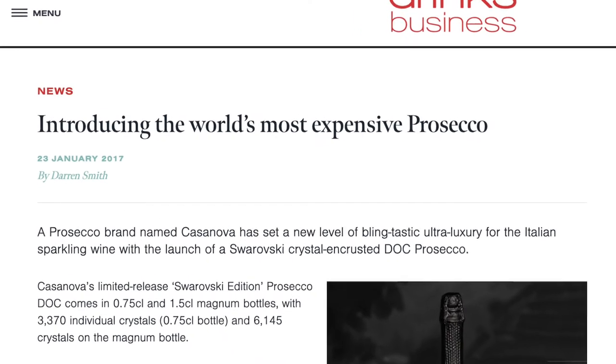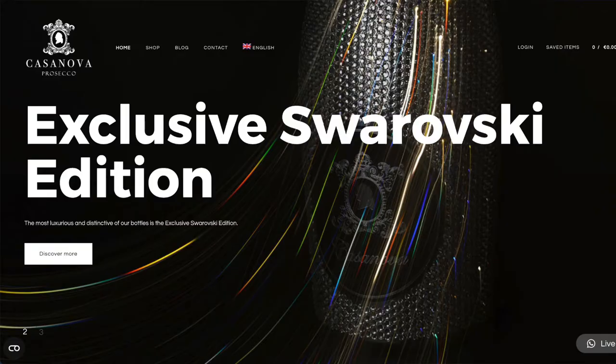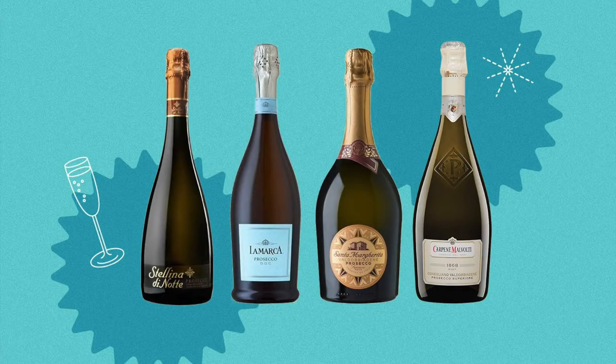That's not to say there aren't premium Prosecco wines out there. In 2017, a brand called Casanova set out to raise the standard of Prosecco, releasing a Prosecco DOC covered with Swarovski crystals, priced at the very humble amount of €1,250. If you're interested in trying Proseccos, one of the more popular ones I've seen is La Marca — the bottle with the blue label, which kind of stands out among other sparkling wine bottles. I'll also include other options in the description.